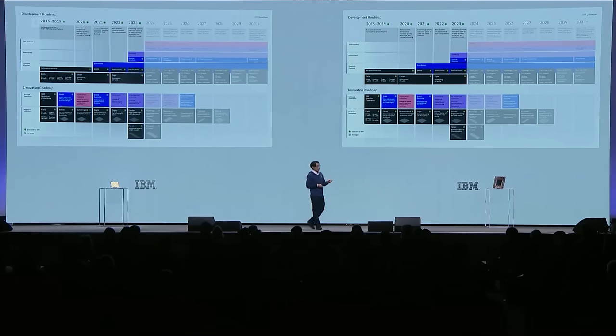Our roadmap is our mantra. It drives us internally, and I hope you all see that it builds the confidence that year after year we will hit our targets.